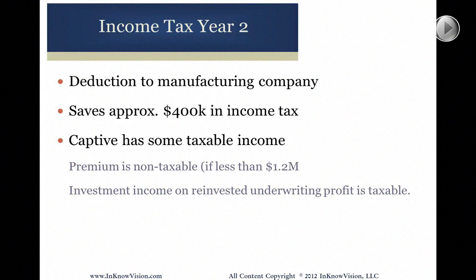In year two, assuming that they renew — which they're definitely doing — there's another deduction, another savings of $400,000. The captive is still going to get $1.2 million in new premium income, which is non-taxable to them. But they've got some investment income on the first $1.2 million from year one, and that investment income is taxable. In your first year, most of your cash has to stay very liquid, so there's not much taxable income. But whatever that taxable income is, it's going to be taxed to the captive, since captives are always taxed as C corporations.